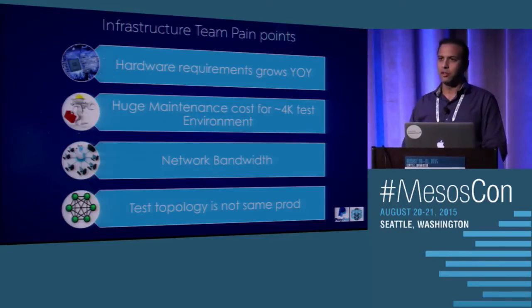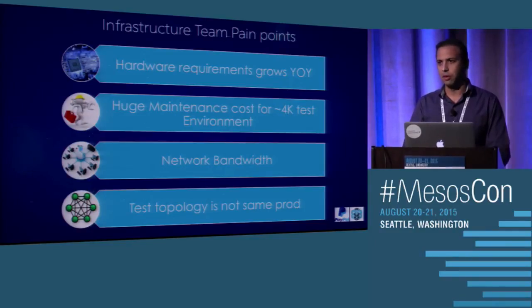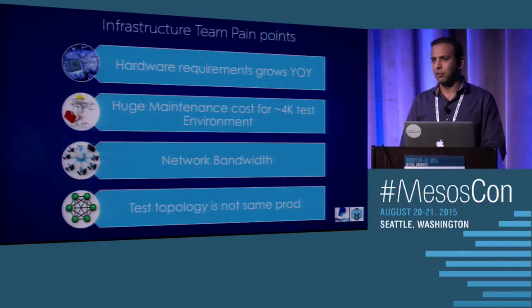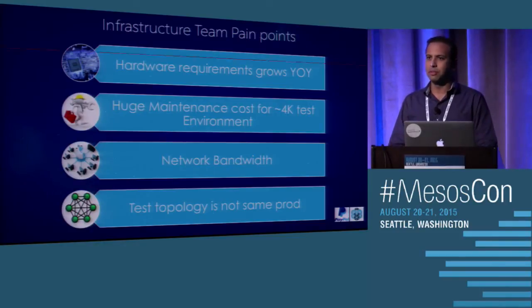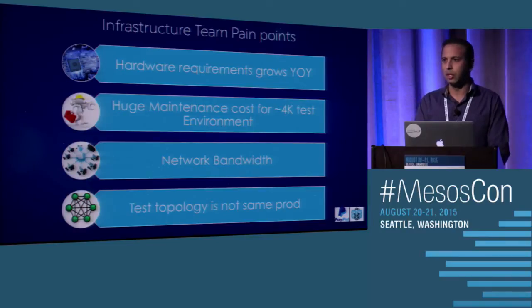When downloading all the packages on all the VMs, network bandwidth also gets affected, so we have to constantly monitor how much bandwidth we need. The test topology is also not the same as production, where all services are deployed on pools and talk to other services through a different topology. On a single VM, you're locating services on the local host. There are built-in assumptions in our testing infrastructure — if service A talks to service B, it looks at a particular path on localhost — and this tooling has to change if we move away from a single VM.